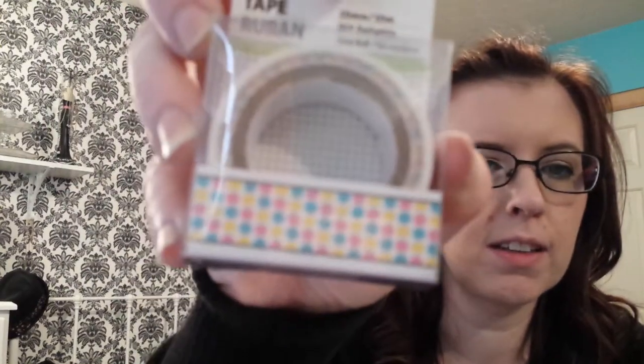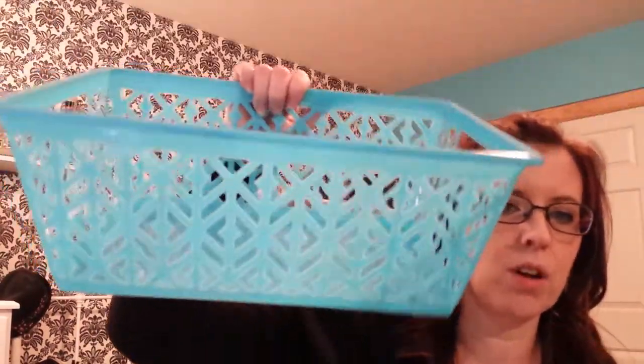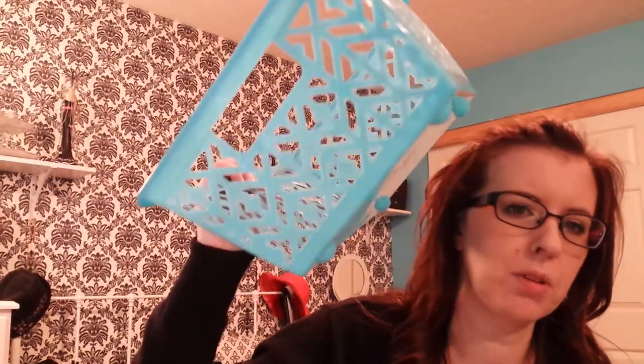I got the three of them that don't look like Easter: polka dots, chevron, and stripes. And last but not least, I got three containers. I love these blue containers that they have — I got two of those, and I only had one of these left or I probably would have got more, but I got this one with the pretty lattice-y looking stuff.